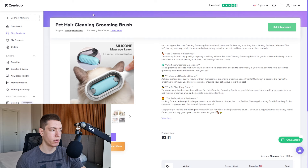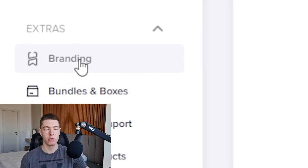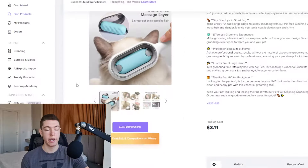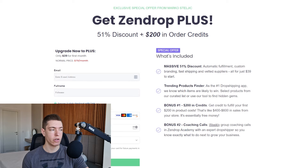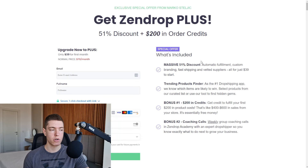In case you guys don't know what Zendrop is, they're a supplier you can use instead of AliExpress, and they're much better. They have faster shipping times, you can brand your product with your logo, and they have automatic fulfillment so you don't need to fulfill orders manually. They also have the Zendrop Academy with courses and weekly calls. If you sign up through the link in the description, you get a 51% discount and $200 in free order credits.